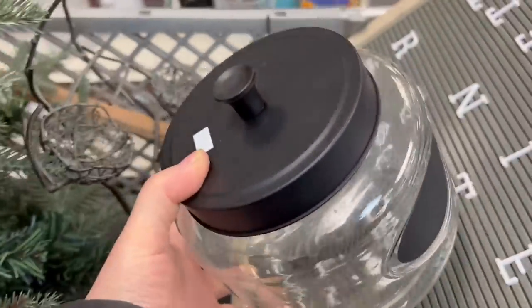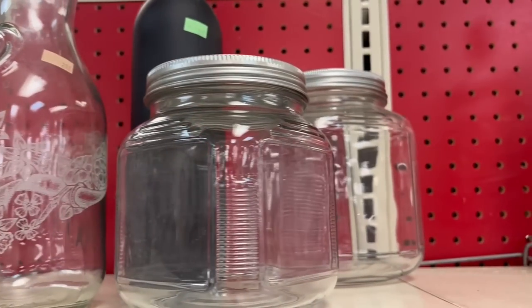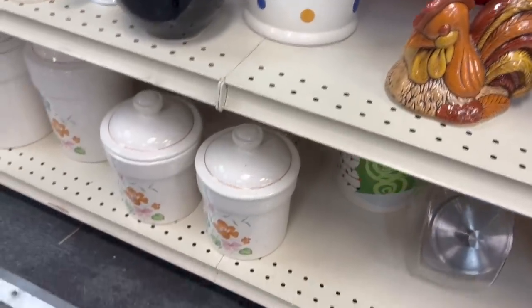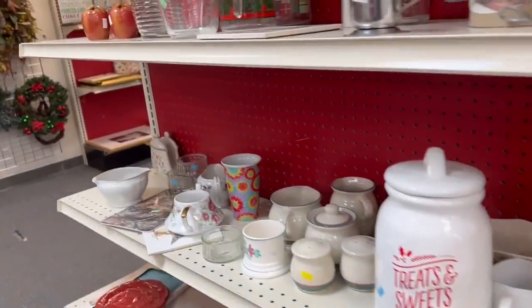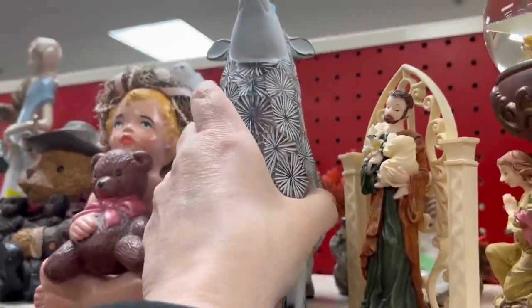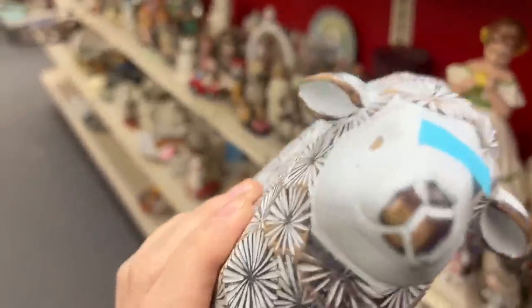We're getting a nice little collection here. These are good to add apothecary labels to. What do we have here? Just the top of a rooster — I wish I could find the other half of that. I love these little houses; they would look so good on a wreath, but I wish there were more of them and I don't even know the price. Will you look at this — a sheep. It's cool, but it's also different at the same time.